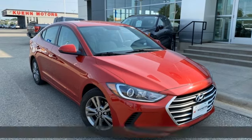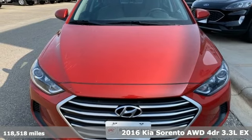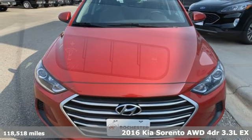It's a 2016 Kia Sorento. Step into a Kia and be surprised. And it comes with all the amenities you need.